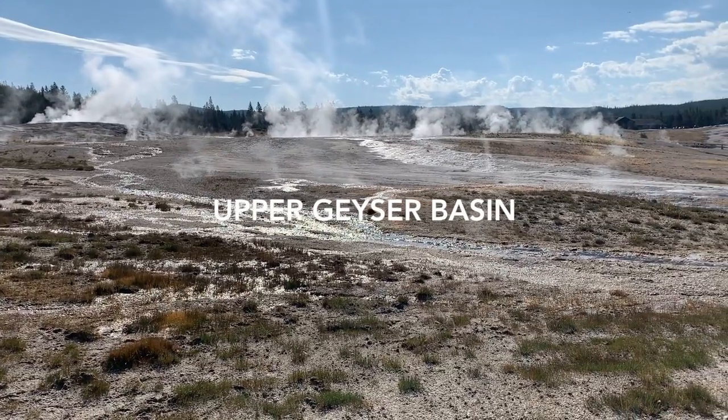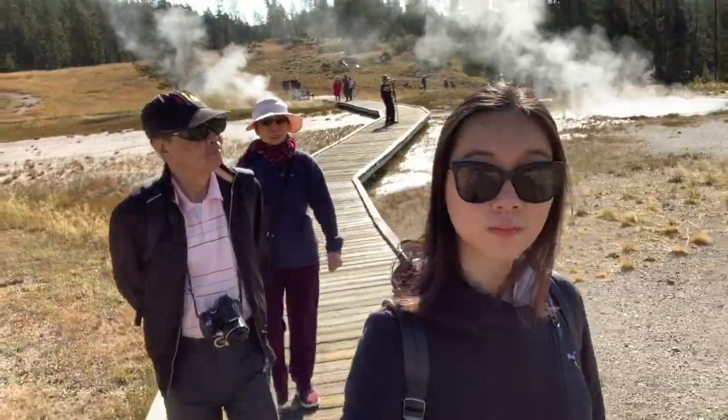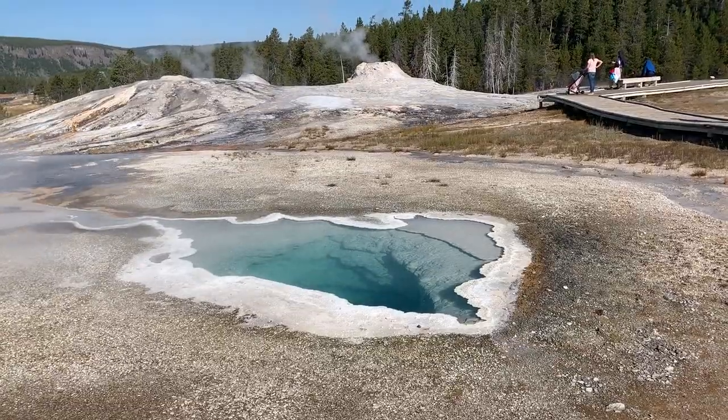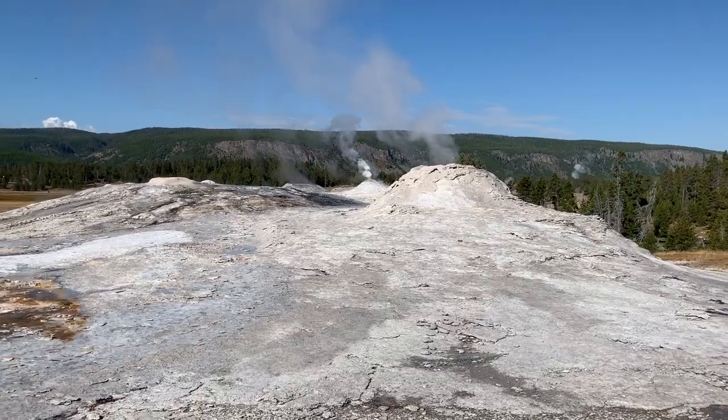We started Day 2 at Old Faithful. We walked around the area until the time of Old Faithful's next eruption. The visitor's center and other buildings will post the next predicted time of the eruption. We grabbed a seat once the time got closer.